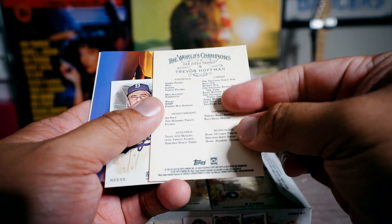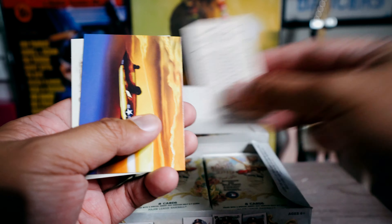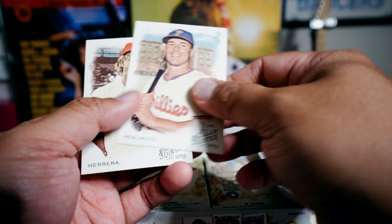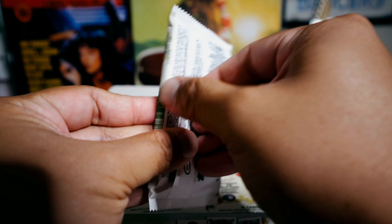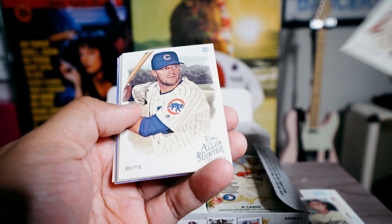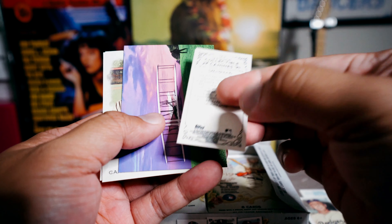Is that Trevor Hoffman? Yeah, Trevor Hoffman — old school. Pee Wee Reese. And here's the back — sometimes the backs are significant. Here's like an airplane card of some sort. Chuck Yeager flew this one. These cards definitely have that cardboard feel to them — kind of that older school feel. When I got back into collecting a while back, I did really like Allen and Ginter.